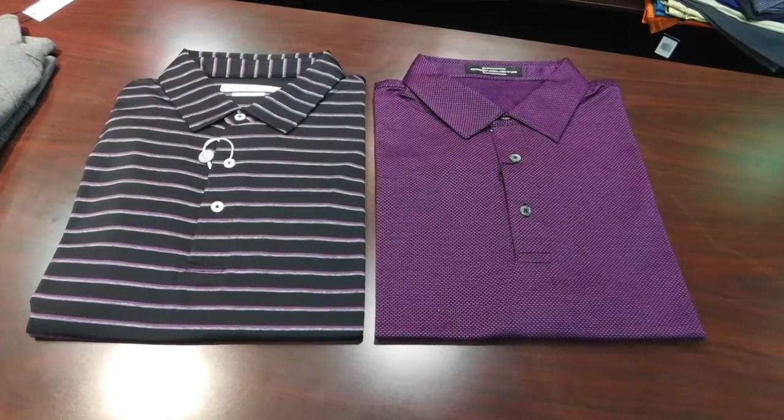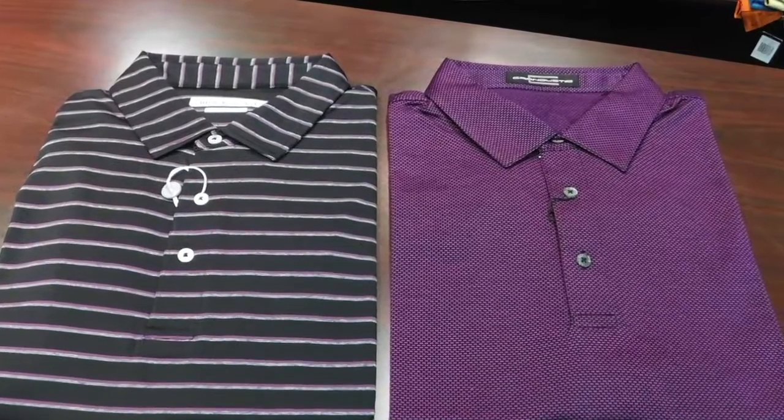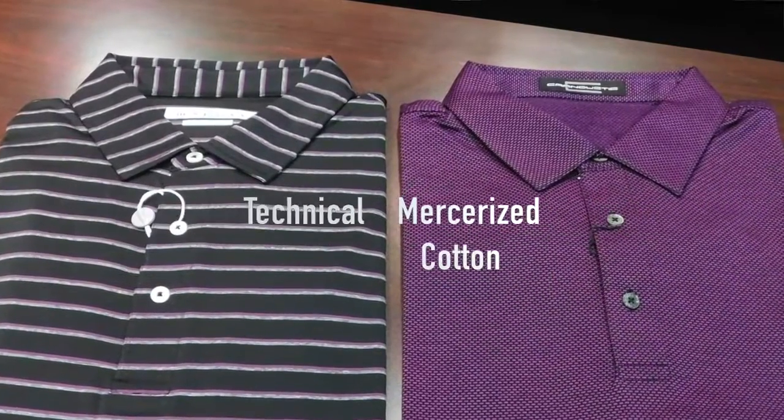When you look at the performance tech line versus the mercerized cotton, honestly, to look at the shirt side by side, you have difficulty determining which is which. But then when you feel them, you can tell — this has that modern feel to it.